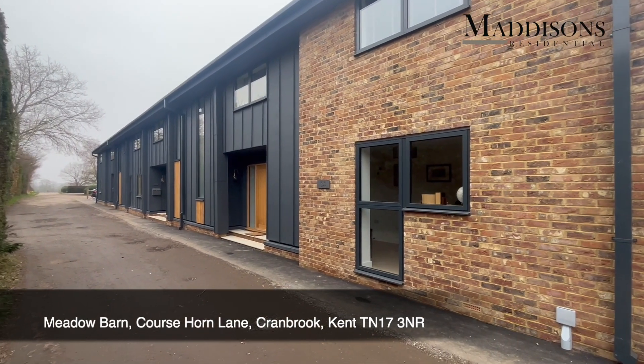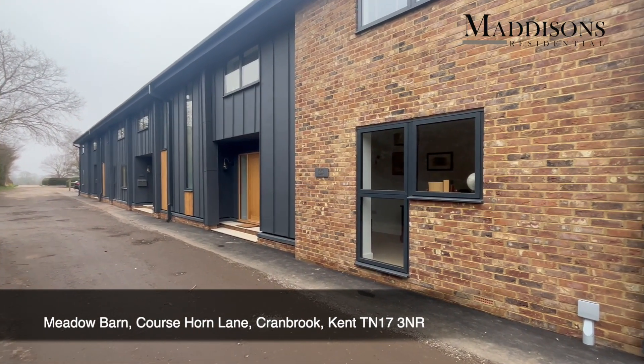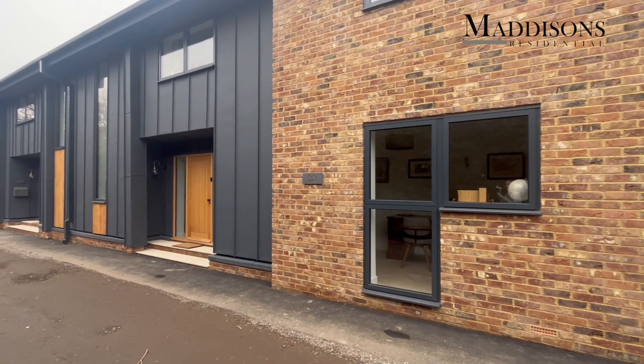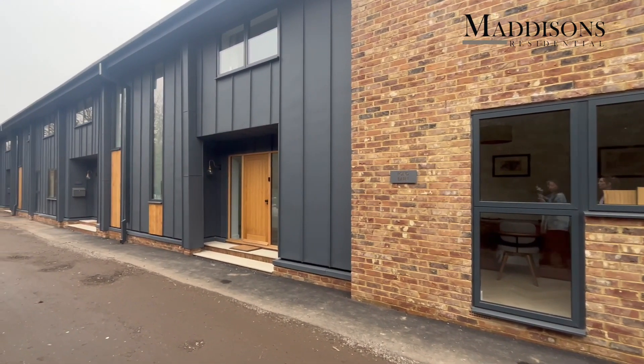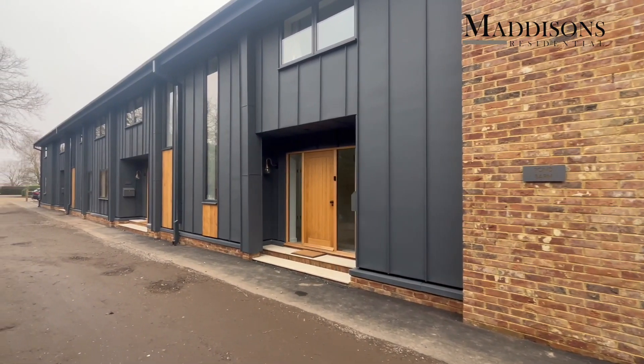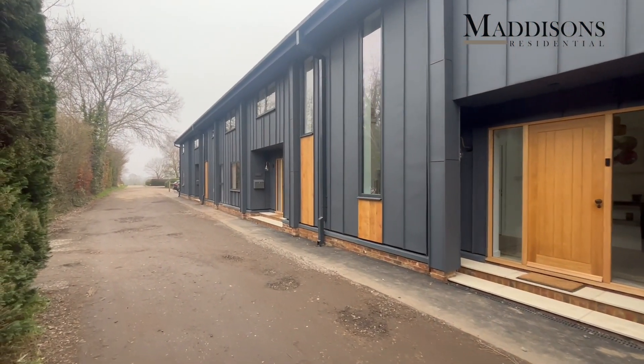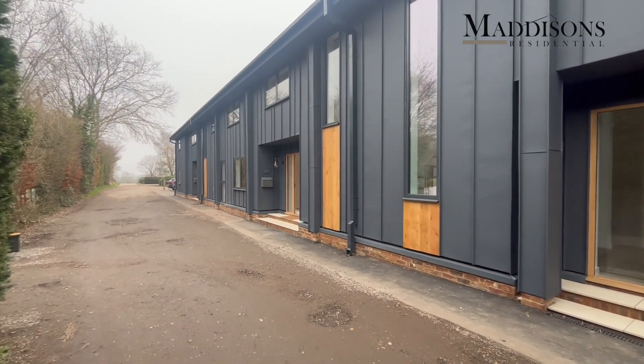Hello, my name is Deborah from Madison's and I'm really looking forward to showing you around this lovely conversion of a Dutch barn here on Course Horn Lane, just outside Cranbrook. This is the latest development by Greyfeather Developments — a pretty much new build conversion of what was a very old Dutch barn.